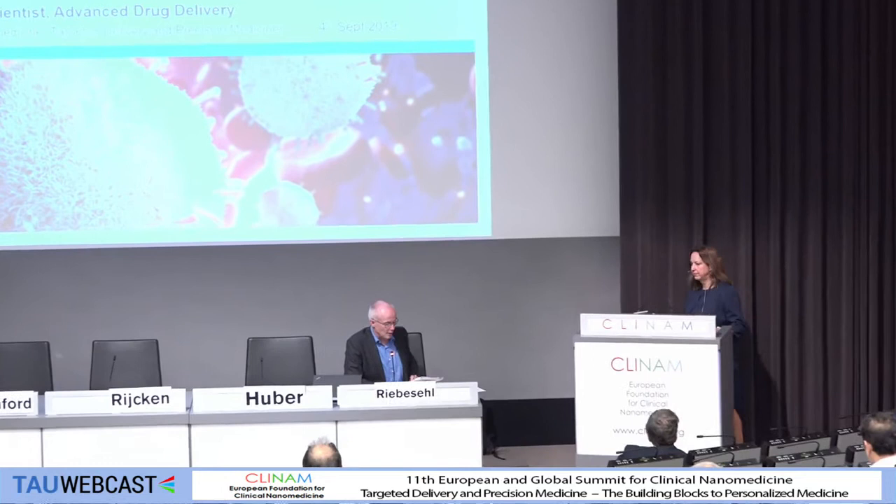Speaker: Dr. Marianne Ashford, Principal Scientist, Drug-Targeting Pharmaceutical Development from AstraZeneca Macclesfield, is going to present on progressing the development of AZD-2811 nanoparticles.